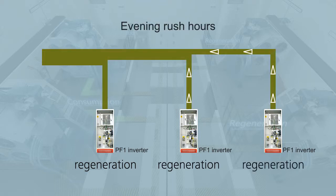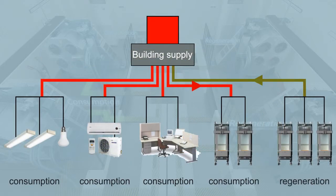The best case is when all of the elevators are regenerating energy. This can happen during the evening rush hours, when all of the cars are running down fully loaded, or up with the car empty. The more energy that is regenerated by the elevators, the greater is the benefit for other electrical installations in the building, resulting in reduced energy consumption and therefore reduced operating costs for the entire building.